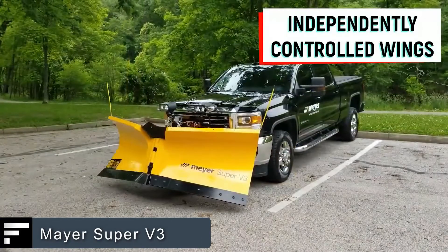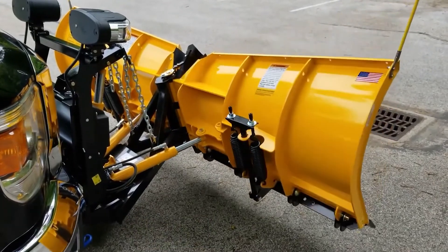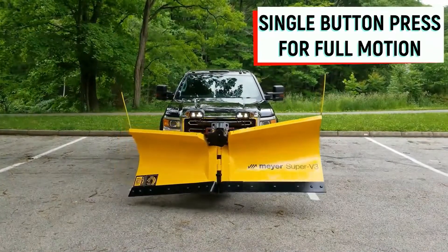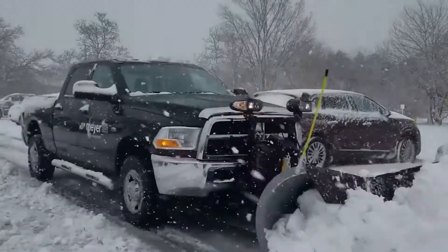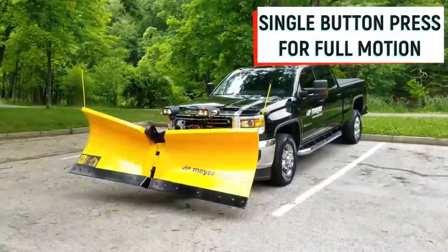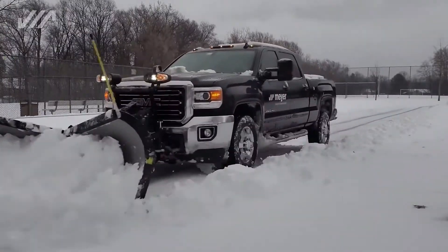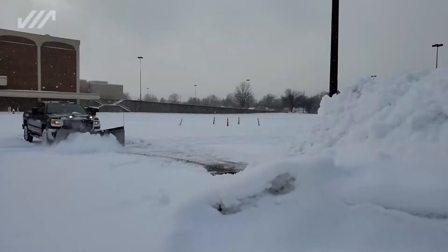Mayer Super V3. Snow removal can be done even with a regular vehicle — all you have to do is equip it with the right attachment, such as the Mayer Super V3 blade. The company offers a wide range of snow blades in different sizes. The clever design ensures ease of use and high productivity. The blade is divided into two parts that rotate relative to each other, allowing the user to easily choose where to move the snow. The lifting mechanism makes it faster and easier to pile up the snow as well.